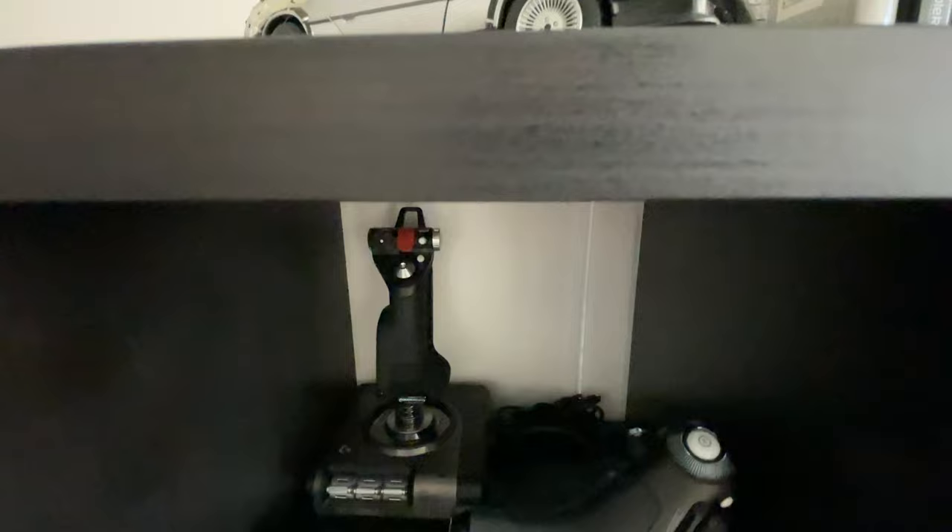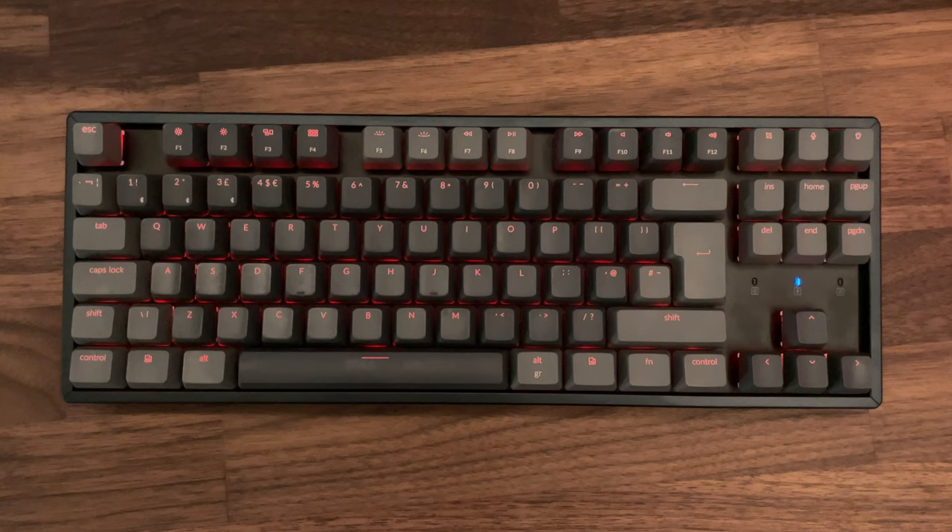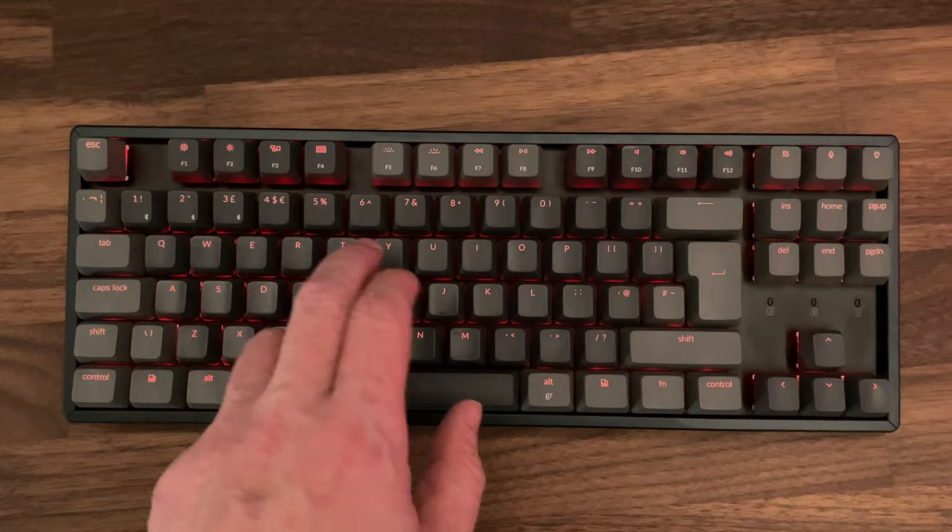I've also got the Logitech X52 Pro which I use mostly with Elite Dangerous. The Keychron K8 keyboard is a relatively recent purchase — I finally decided to join everyone in getting a mechanical keyboard and this tenkeyless one was the one I chose. I went for the one with brown switches and it feels and sounds great.